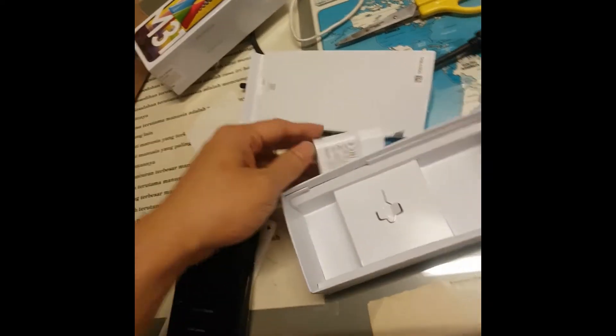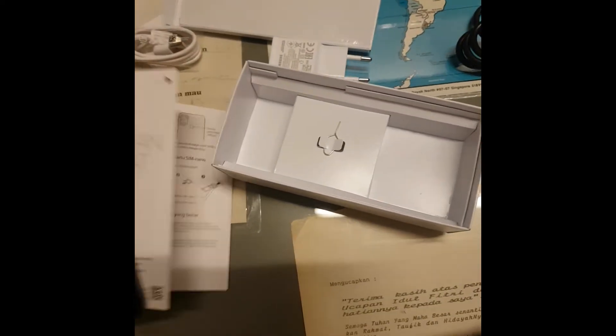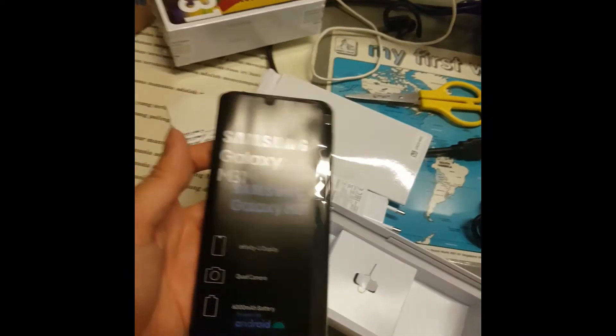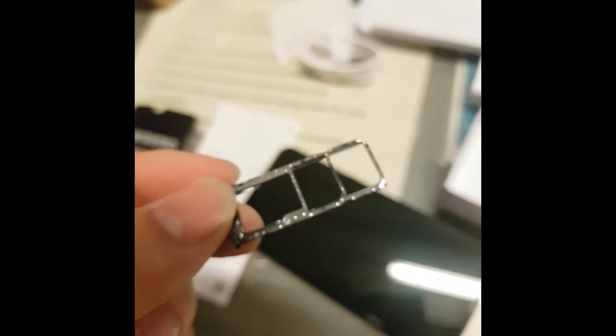It's 15 watt fast charging. Let's try to turn this on. Let me take off the plastic. Finally I'm able to take this out and I'll show you the SIM card. It's pretty hard to do with one hand.